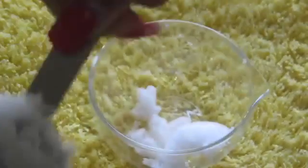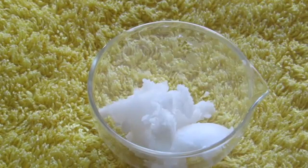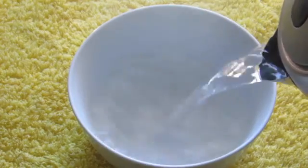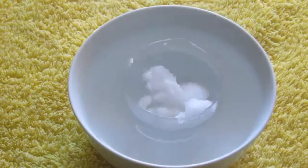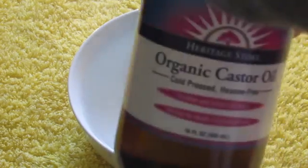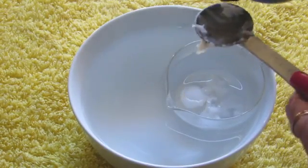My first step will be to melt it. You don't want to microwave it or apply direct heat because it will destroy the goodness of the oil. So here's what I do: take a large deep bowl, pour hot boiling water into it, and place the small bowl into it. Let it sit there until it melts. You can skip this step if your coconut oil is already in liquid form.